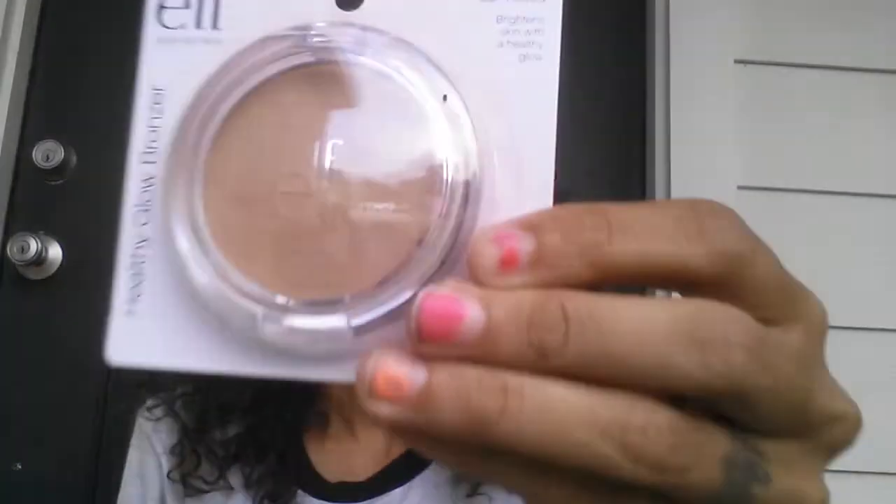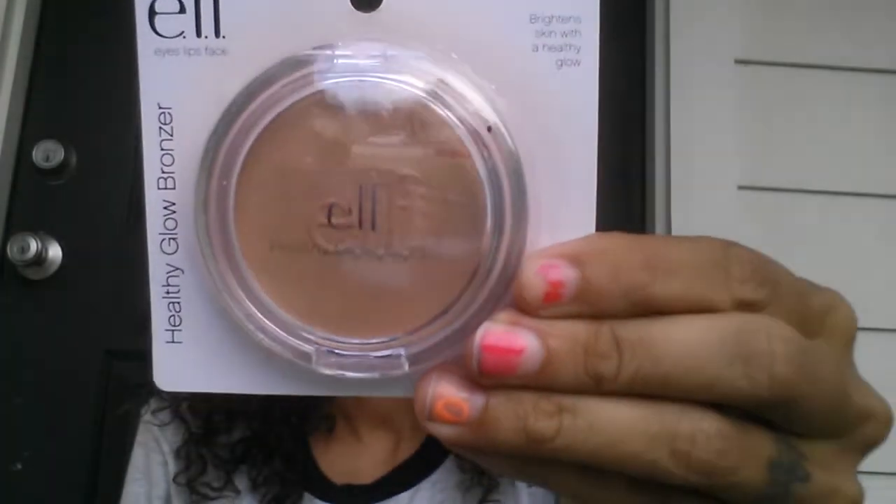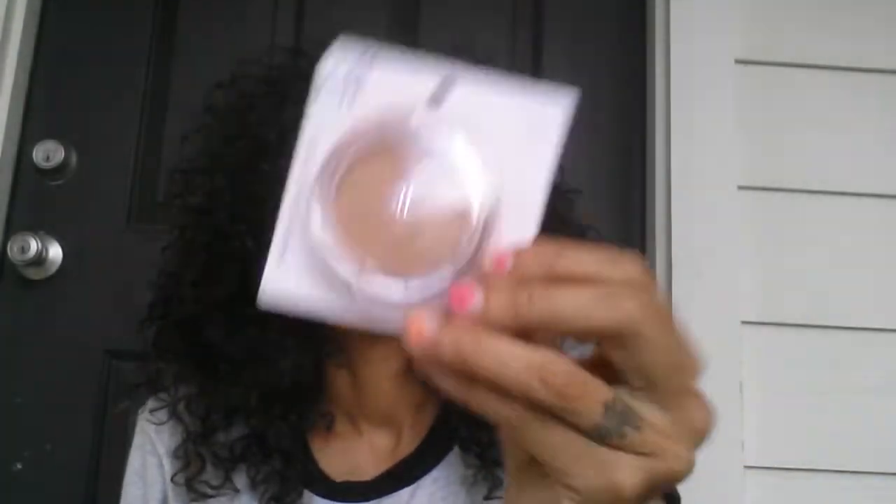I did get the chance to grab the Sun Kiss ELF Glow Bronzer. Excuse the nails, you guys — I was trying on nail polish at the same time to see if I liked the colors.